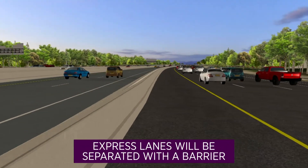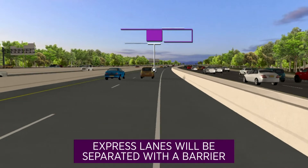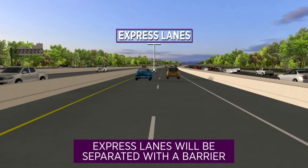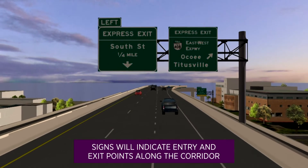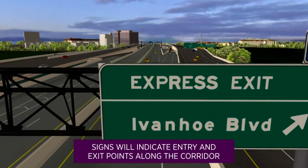The express lanes will be separated from the general-use lanes by concrete barriers, and signs will direct drivers to the express lane entry and exit points along the corridor.